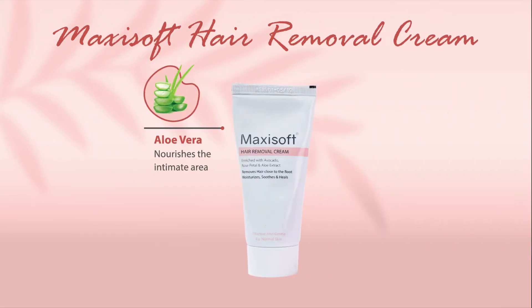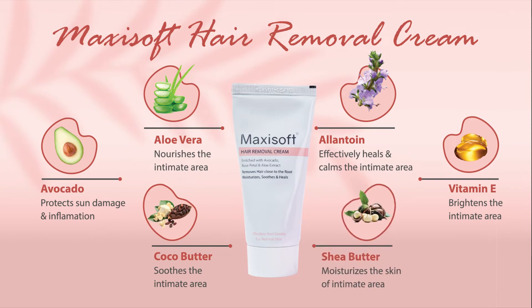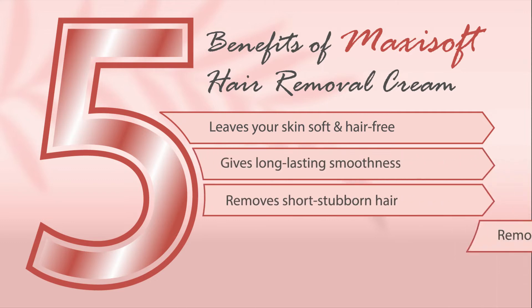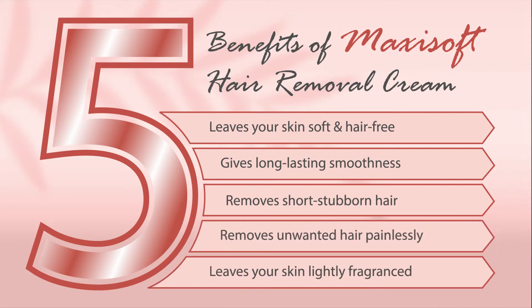The Maxi Soft Hair Removal Cream has similar ingredients and gives 5 benefits. It leaves your skin soft and hair-free, gives long-lasting smoothness, removes short, stubborn and unwanted hair painlessly, and leaves your skin lightly fragranced.